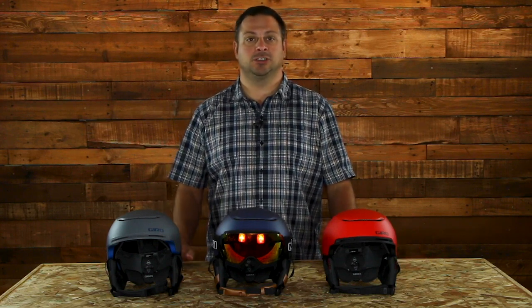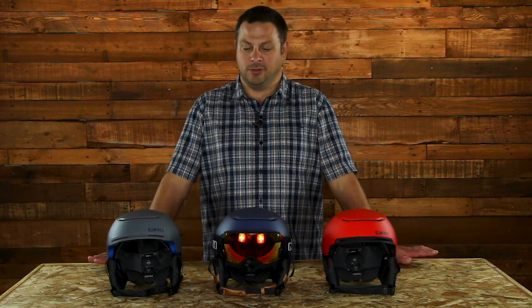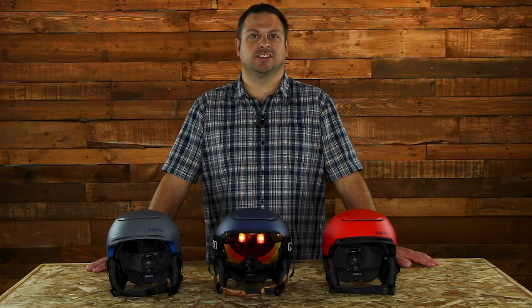With the Jackson MIPS, you can pick and choose any level, any style, any color, any frame size of Giro goggle and you're going to have that perfect fit. For more on the Giro Jackson MIPS, come visit us at skis.com.